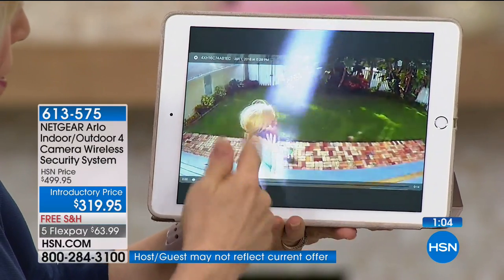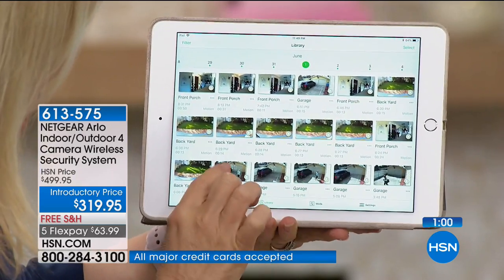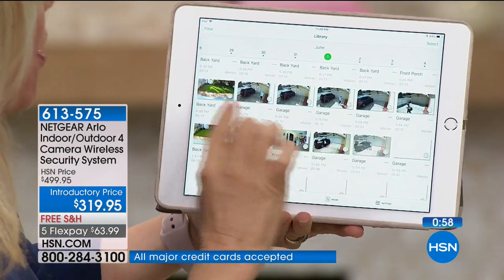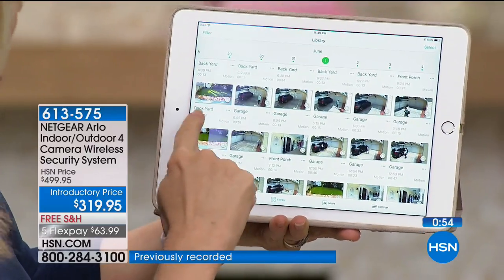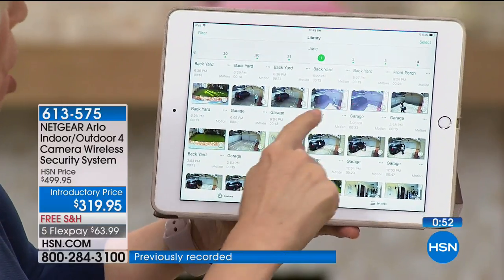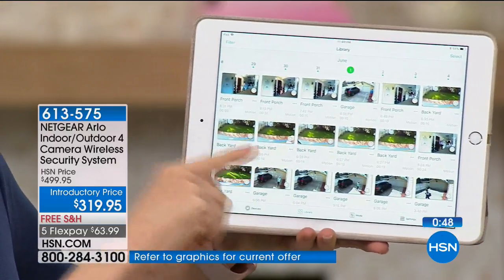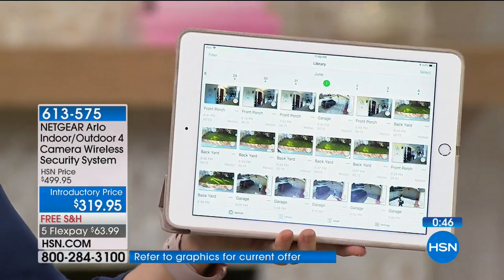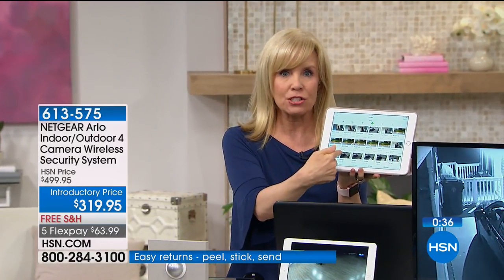I'm picking a random video — there I am, talking on the phone. They're even labeled: backyard, garage, front porch. They're all date and time stamped. You've seen those videos that circulate on Facebook — they're on Nextdoor too. When something happens, this stuff goes viral and that's how the police catch people.